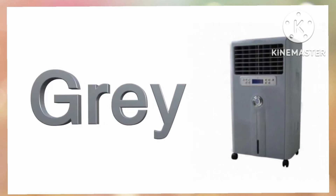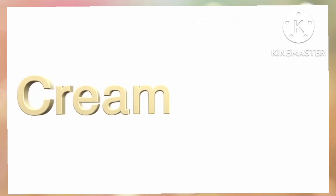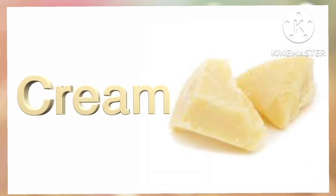Gray. G-R-E-Y. Gray. Cream. C-R-E-A-N. Cream.